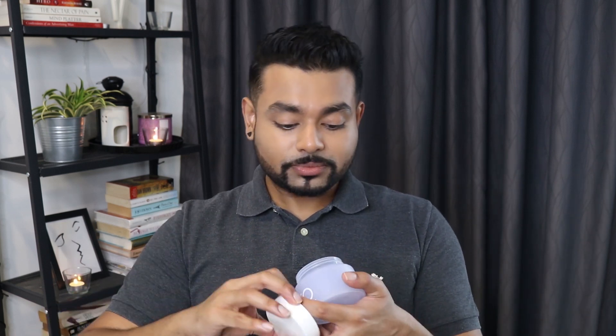It also comes with a small spatula so you can scoop out the product without having to dig your fingers in. Will I ever repurchase this? I actually wouldn't mind it. I really enjoyed using this and I think it's a great cleansing balm — not just for sensitive skin. I think all skin types would love this cleanser because it's not too heavy, not too lightweight, and it does a great job removing everything while including all these wonderful ingredients. So I might actually get one again.